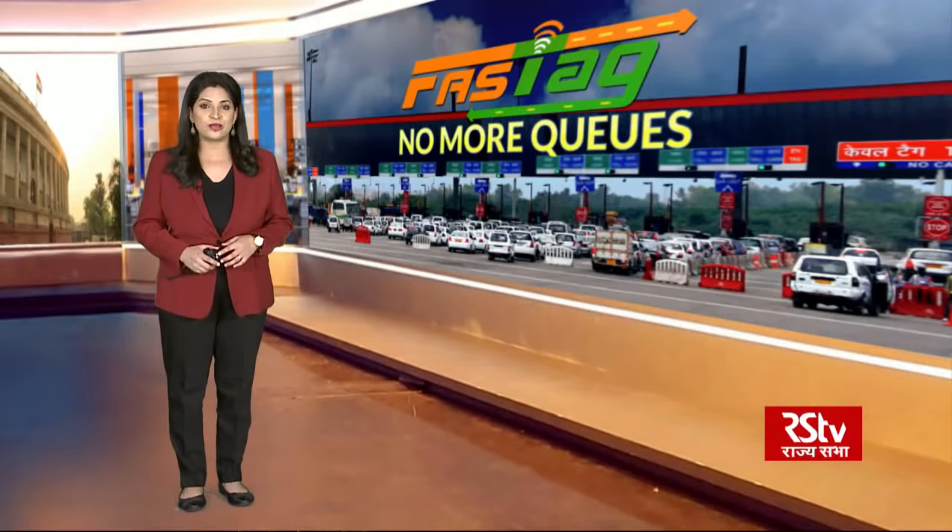FASTag will become mandatory for all vehicles, private and commercial, starting 1st December 2019. These FASTags are currently being issued by 22 certified banks through various channels at National Highway toll plazas as well as bank branches. Let's now take a look at some common queries related to FASTags.